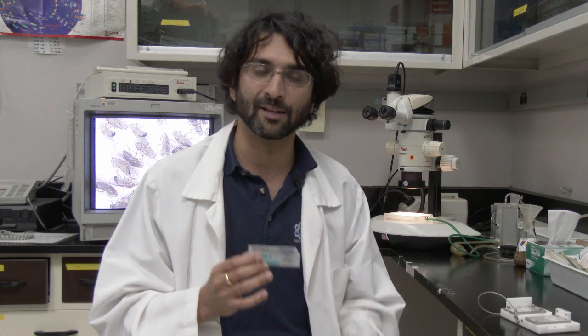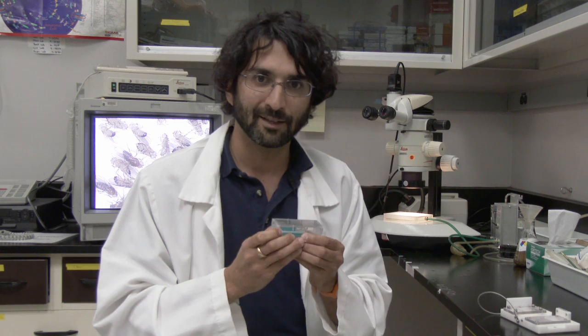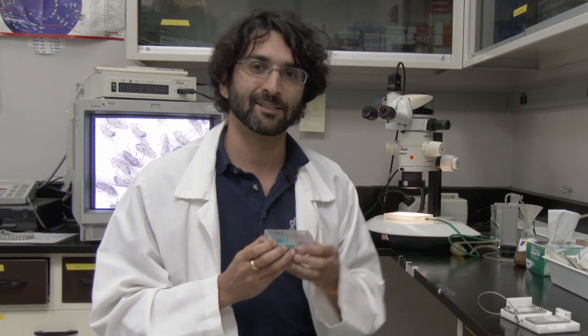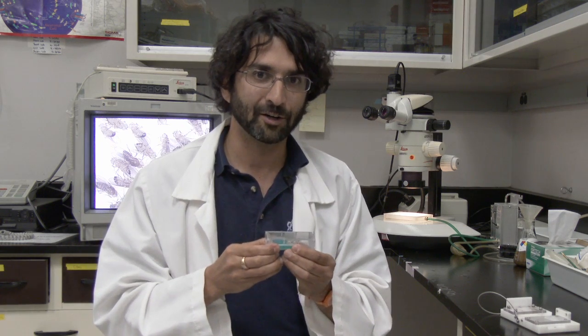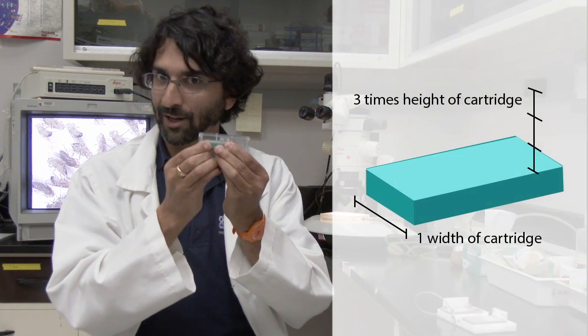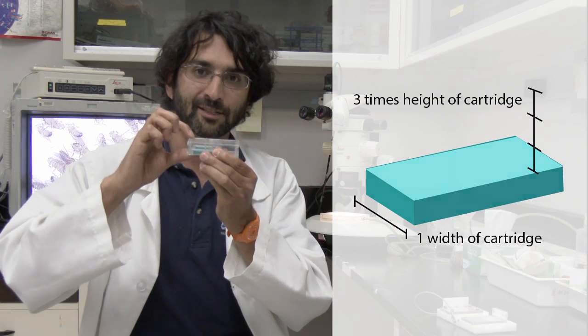If you just use a big bulb, that would stress the flies out, and stress is not good — they don't behave the same way as they would on Earth. So how do we put this cassette inside a box with a camera and with a light? This box then needs to fit inside the racks that already exist on the International Space Station. The important dimensions are that your box cannot be much wider than this and probably only three times as tall as this cassette.